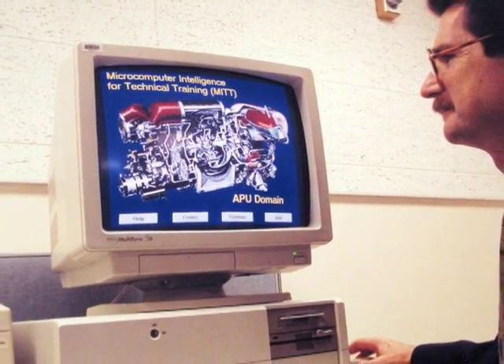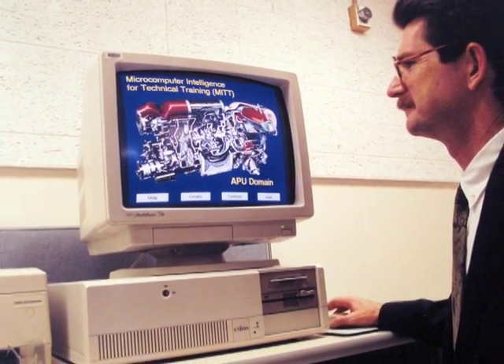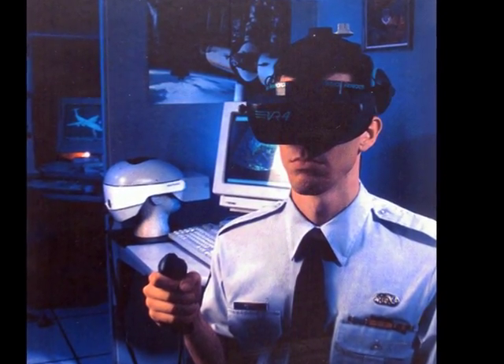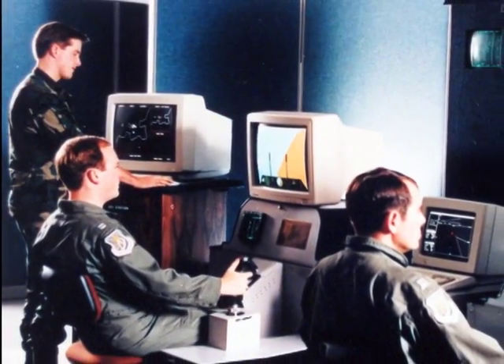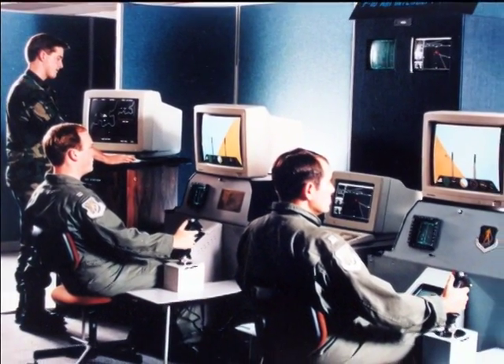Founded in 1968, the Human Resources Lab built a reputation for innovative education training technology. The lab's Human Resources Technology initiatives were important to the Air Force because the largest single budget item within the Department of Defense, historically, is the cost of personnel training.